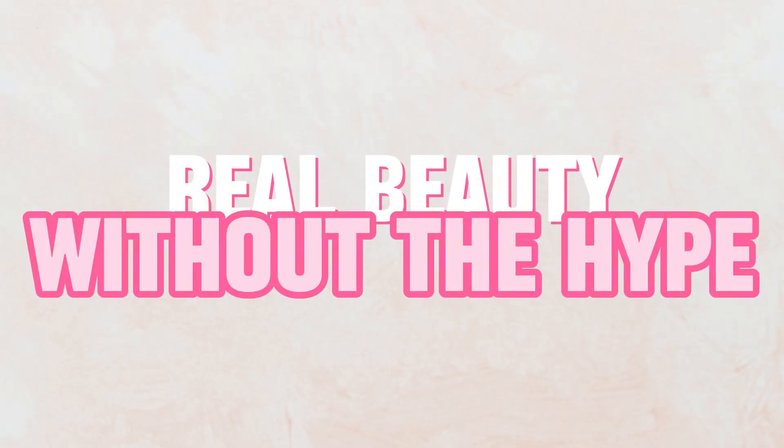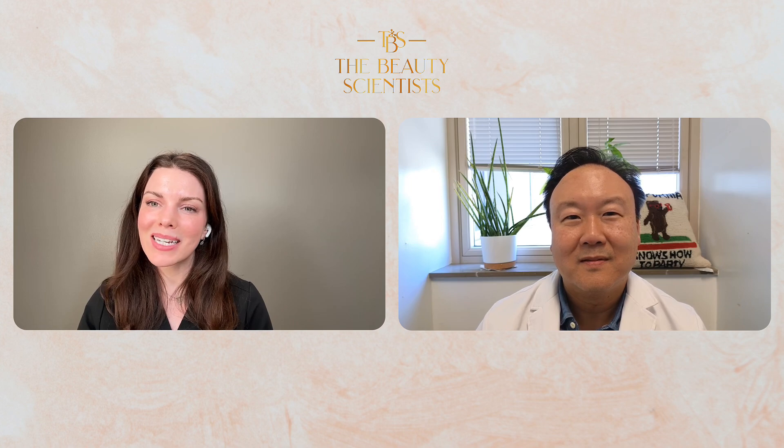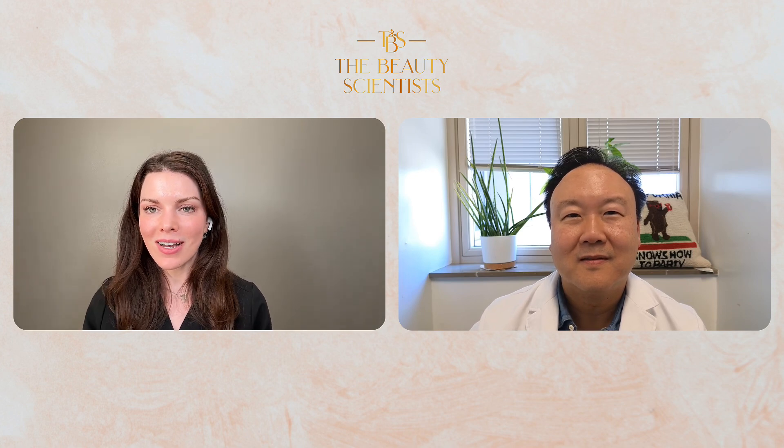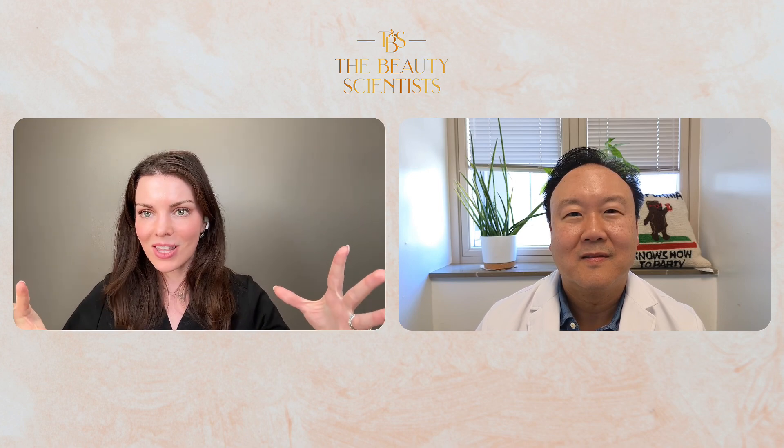The Beauty Scientists, Dr. Christy Hamilton and Dr. Roy Kim. Real beauty without the hype. Welcome to The Beauty Scientists. I'm Dr. Christy Hamilton here with my fellow board-certified plastic surgeon, Dr. Roy Kim.